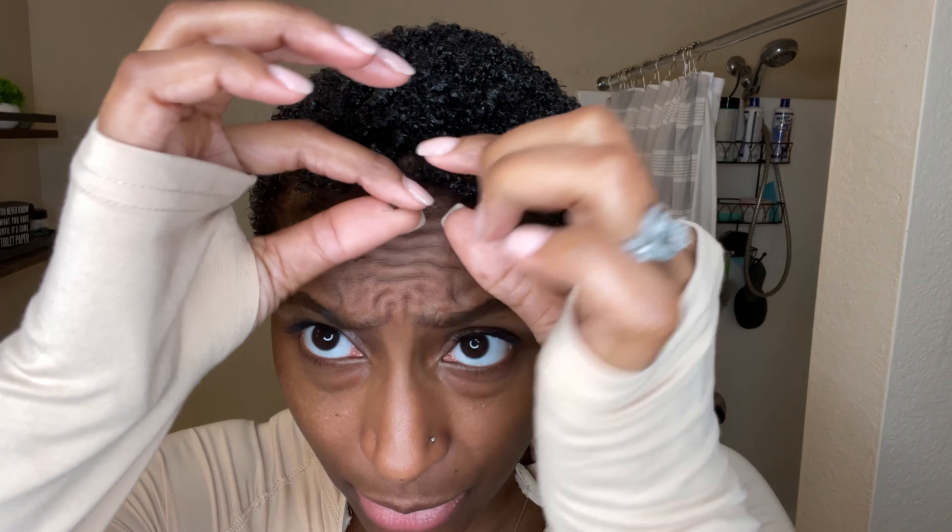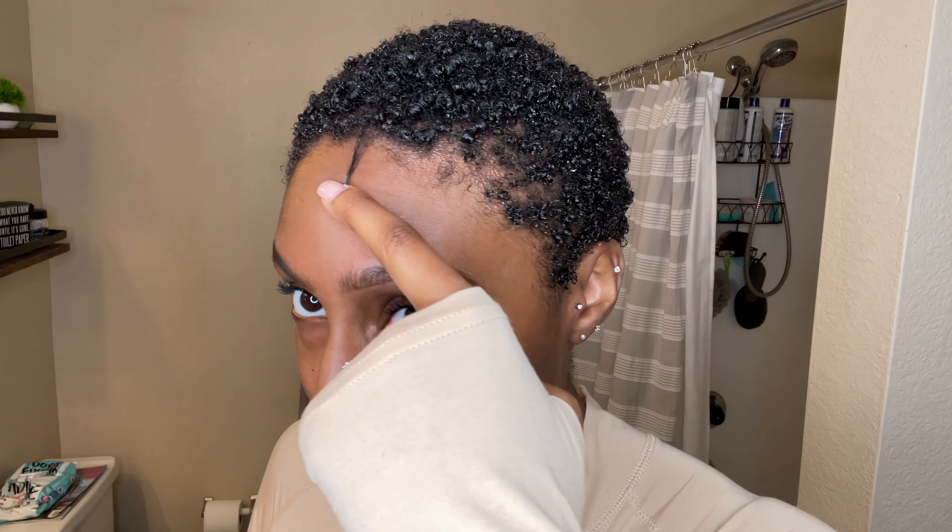Let me grab a strand to show you the growth. I have a lot of shrinkage — my hair's true length is actually out here, but you'd never know because of how tightly coiled my curls are. I'm going to give a spin so you can see all the way around what it's looking like.